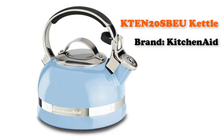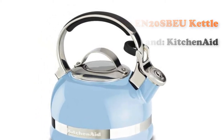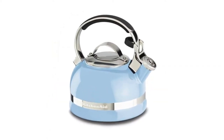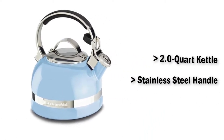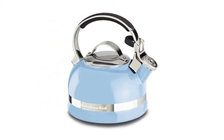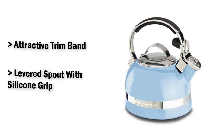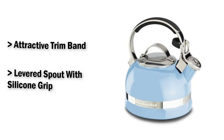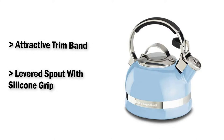KTEN 20 SBEU 2.0 Quart Kettle from KitchenAid. A generous 2-quart metal tea kettle capacity warms up to 8 glasses of water. This strong, fashionable tea kettle operates with a one-touch spout handle for simple, relaxed operation. The bright enameled exterior is dirt resistant and easy to clean. The stainless steel lid fits tightly. The convenient singing function alerts when water is at a boil. It has a polished stainless steel full handle with a comfortable grip.